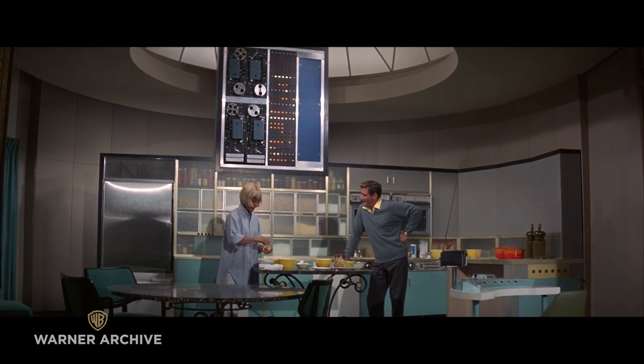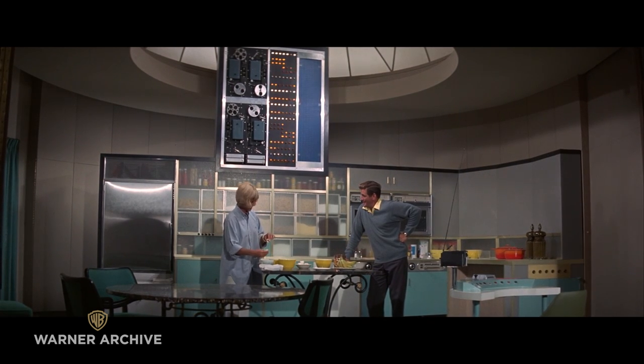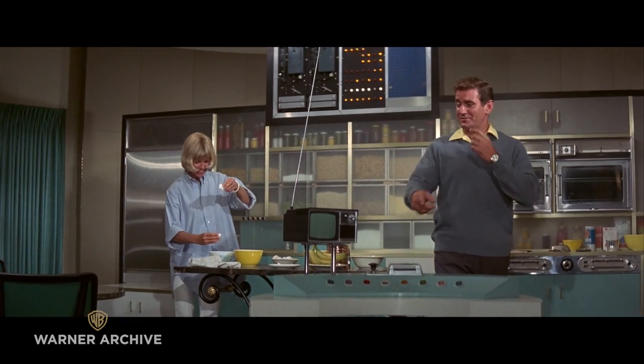I just can't get over it. I've never seen a kitchen like this. Really? No. Oh, it's all very simple. Everything works from over here. Push button style.